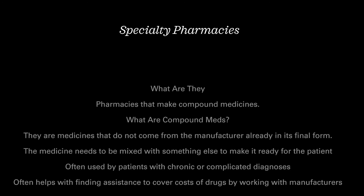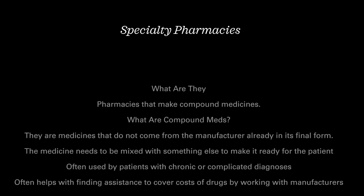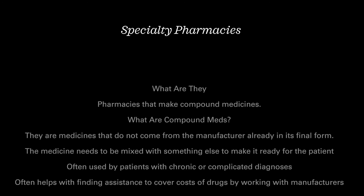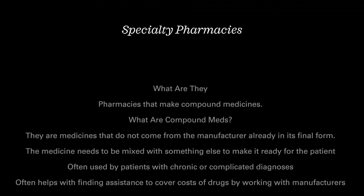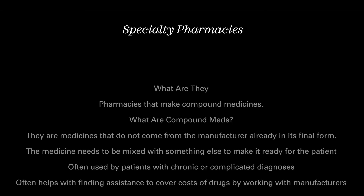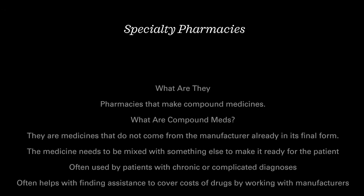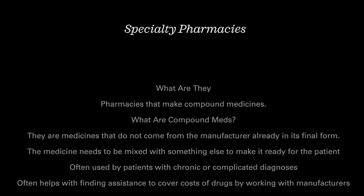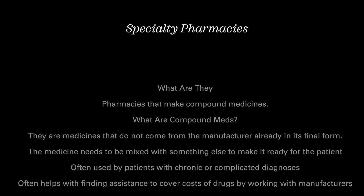They'll set up — some of them have apps you can download to reschedule your medications. It's different than a regular pharmacy where you go and stand around for an hour waiting. They call you, they deliver it to you, and if your insurance covers it, you might not even have to pay. One of mine is $1.35 — I think that's the Jadenu. The Endari I don't pay for. They're very expensive drugs, but I don't have to pay for them.